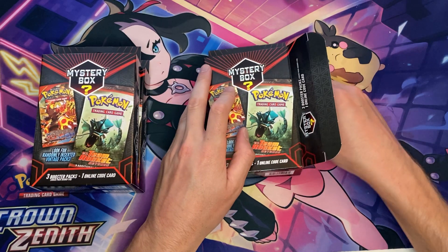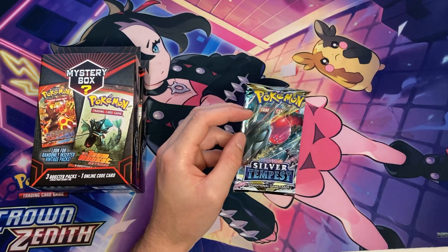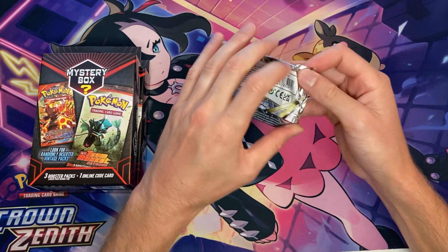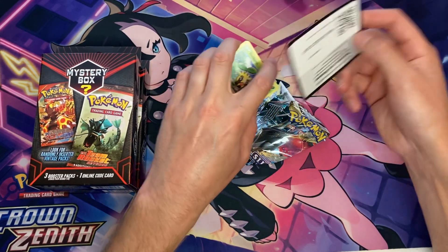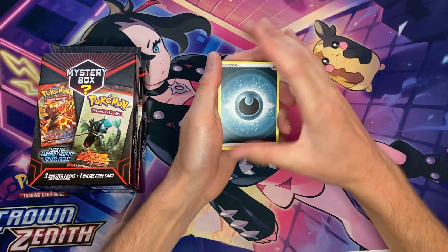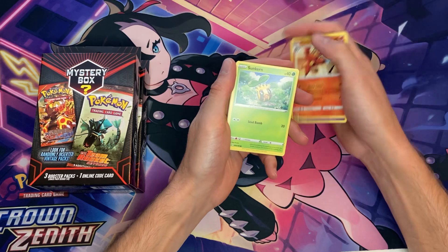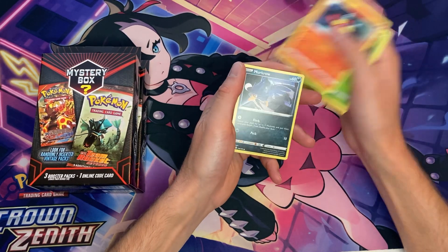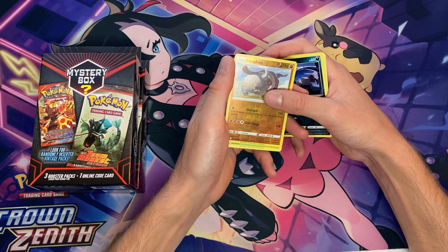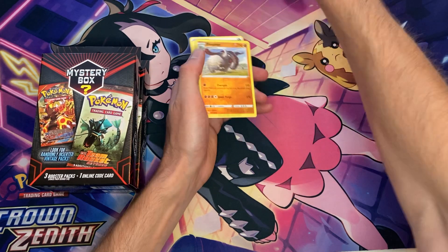Pack number three is going to be a Silver Tempest pack, so the first Mystery Box did not have a chase pack. The card in the back has got a chip on it — quality control needs some work there, Pokemon. We got a hollow Ariadose, but not what we wanted. First box done.